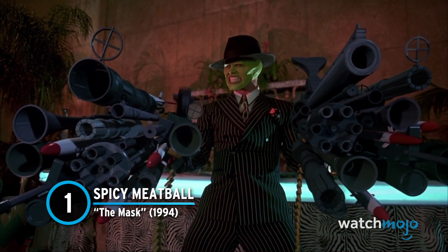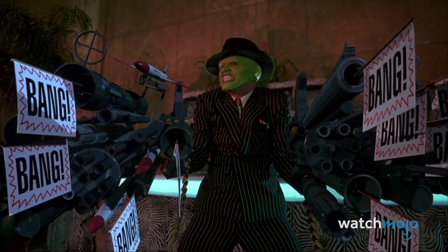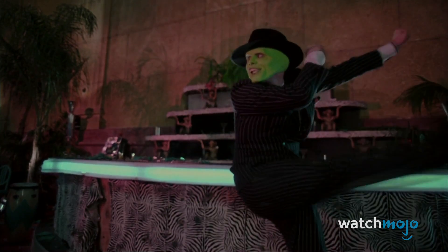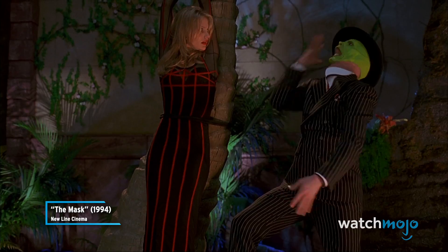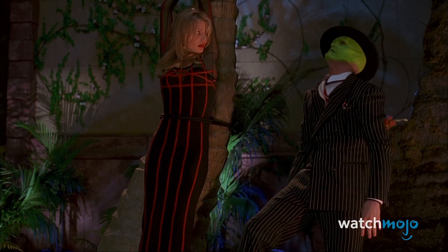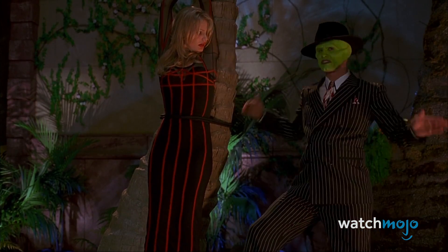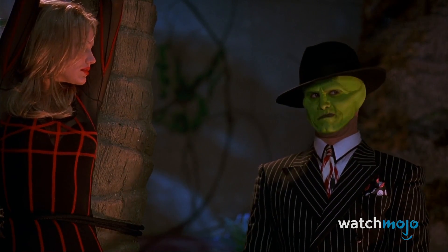Number 1: Spicy Meatball – The Mask. There have been some creative ways to dispose of bombs, but has anyone ever tried swallowing it? One scene in The Mask sees Tina Carlyle tied up next to some ticking dynamite. To save the day, The Mask hurries over, elongates his jaw, and quite literally swallows the dynamite whole. It proceeds to explode inside his stomach, causing it to expand in an exaggerated fashion. It sounds absolutely ridiculous, and it certainly is. But this type of cartoonish humor is exactly what made The Mask such a unique runaway hit in 1994. The visuals, combined with Jim Carrey's wonderful physical performance, makes this a bomb defusal sequence for the ages.